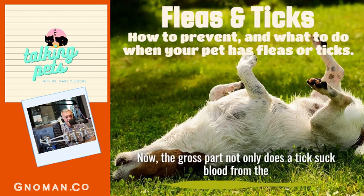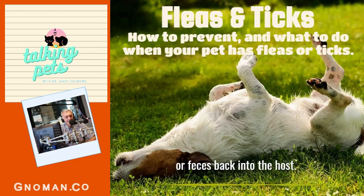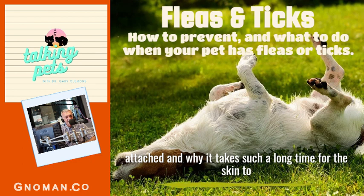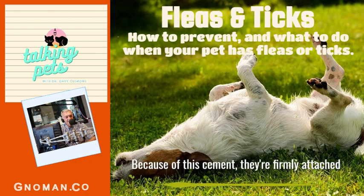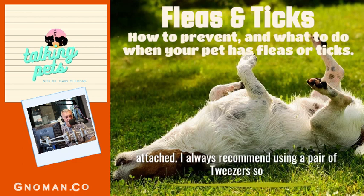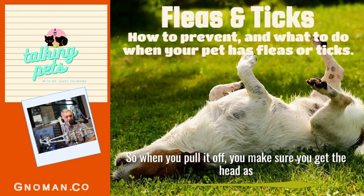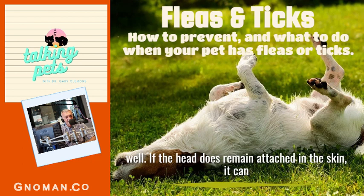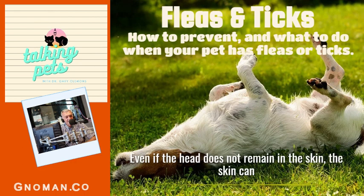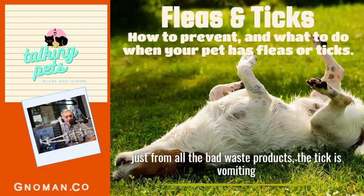Now the gross part. Not only does the tick suck blood from the host, they also vomit waste products including their feces back into the host. This is why ticks are difficult to remove once attached and why it takes such a long time for the skin to heal. Because of this cement they're firmly attached, so sometimes when you pull a tick off the head will remain. I always recommend using tweezers so you can get all the way down to the skin and ensure you get the head as well. If the head remains in the skin it can cause a severe reaction and infection. Even if the head does not remain, the skin can become very irritated from the waste products the tick vomits back into the host.